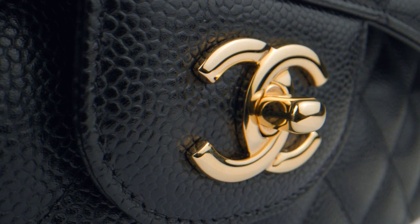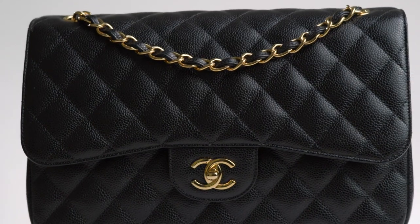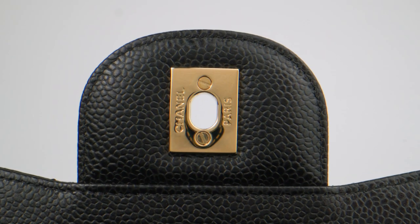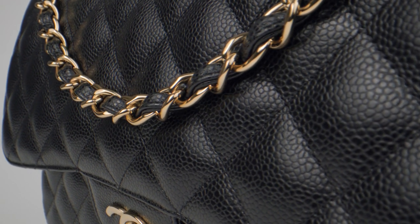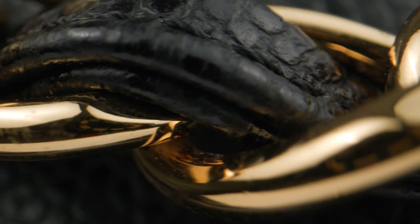Did you know the medium flap once retailed for about $2,850? Today, it's more than doubled. As the price increases continue, buying one now basically pays for itself in the future.